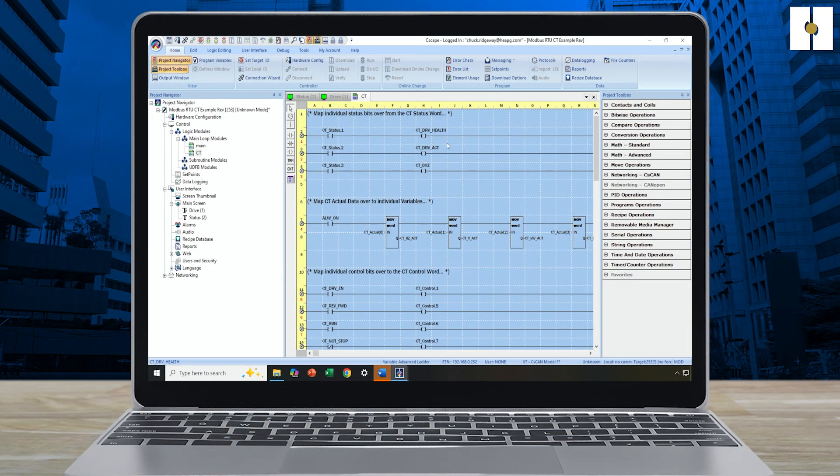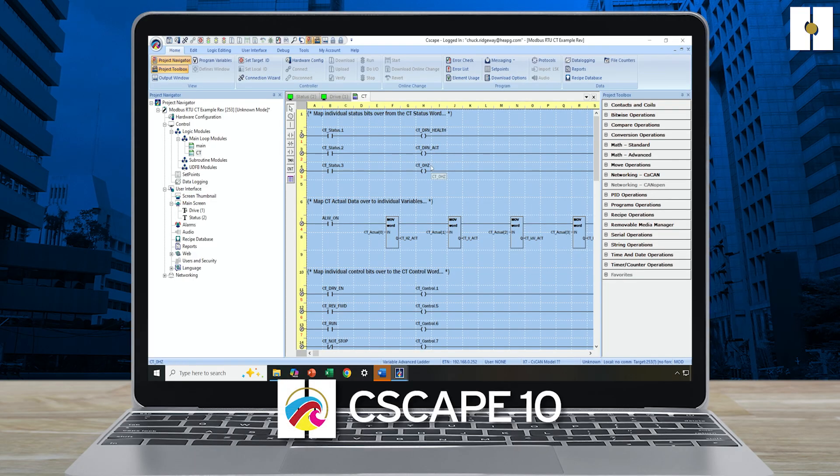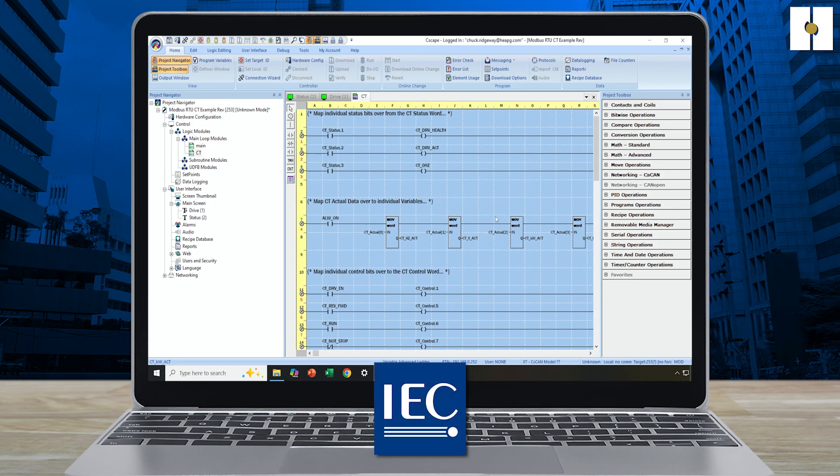Going along with our popular all-in-one controls theme is our all-in-one Seascape software, which is free of charge. Both logics and graphics are created and edited in one singular software package and support advanced ladder in both traditional register-based or variable-based languages, as well as support for the IEC 61131 suite of languages.